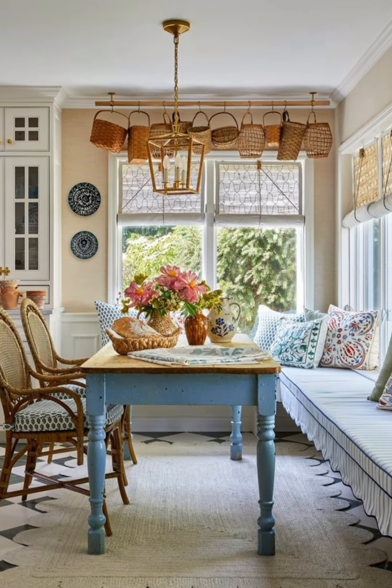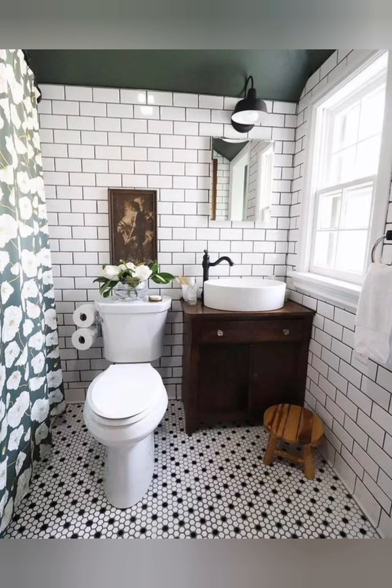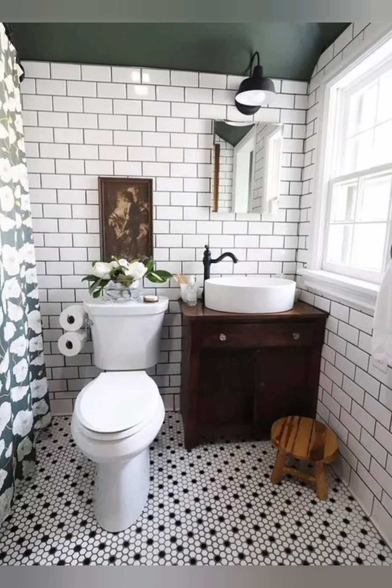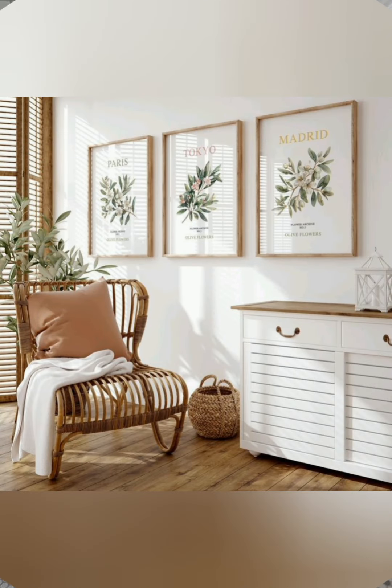Decorate with mason jars. Use mason jars as vases, for toys or utensils, or as candle holders. These simple, inexpensive jars offer a rustic charm and are easy to style.